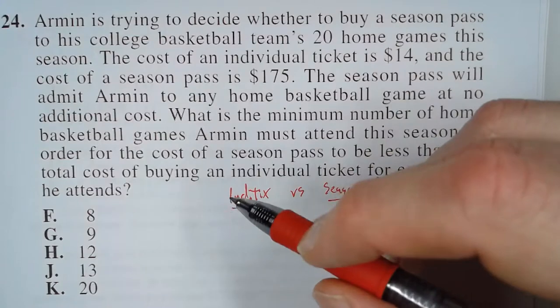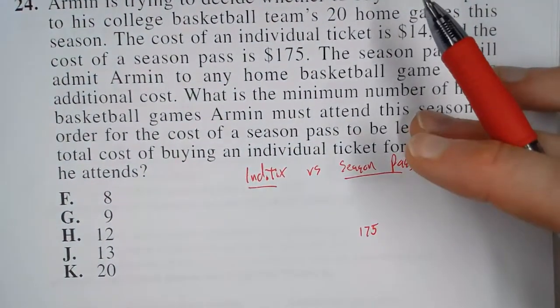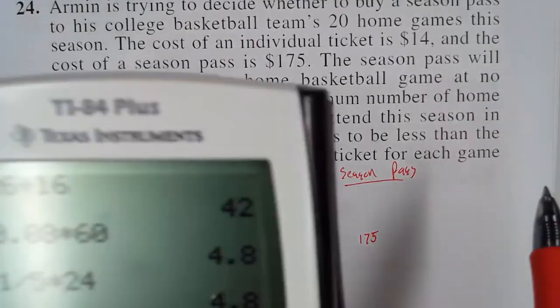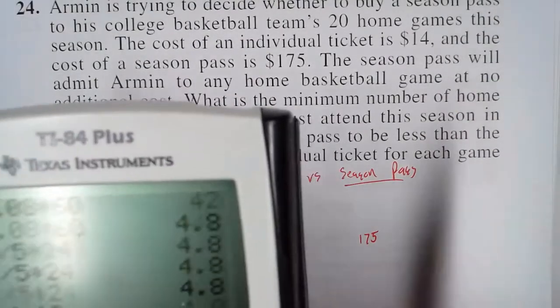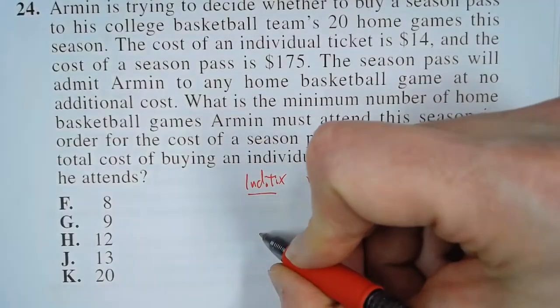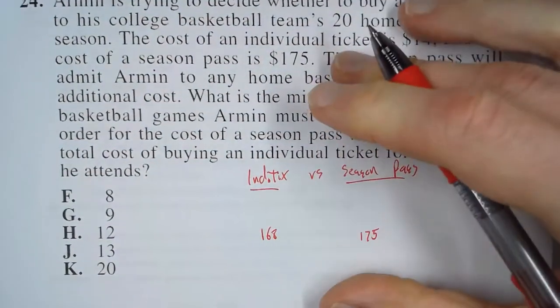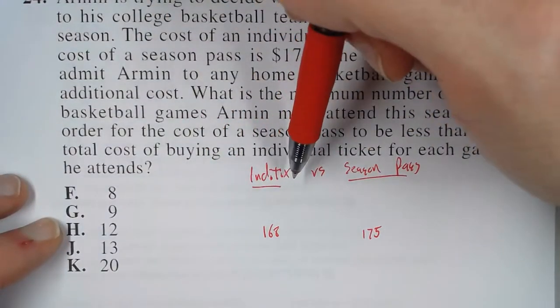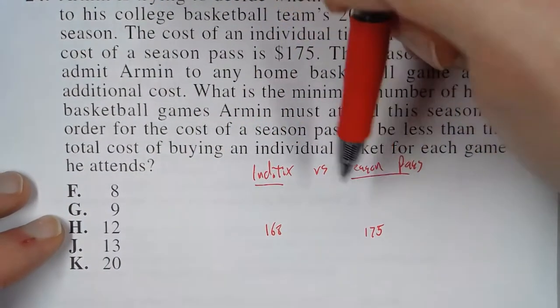Let's say he attends 12 games. What's that going to cost if he buys the individual ticket? Each ticket is $14, times 12, so that's $168. For this, it's actually cheaper for him to buy the individual tickets than to buy the season pass.